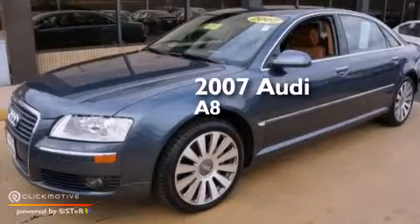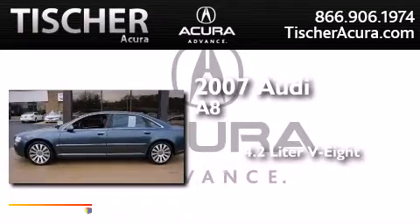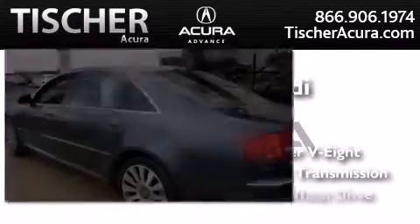This is a 2007 Audi A8. It features a 4.2 liter 8-cylinder engine, an automatic transmission, and all-wheel drive.